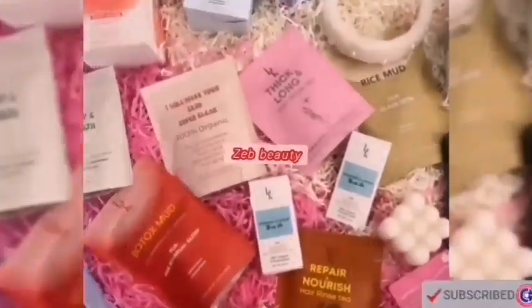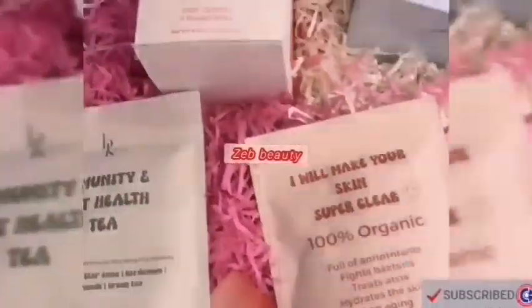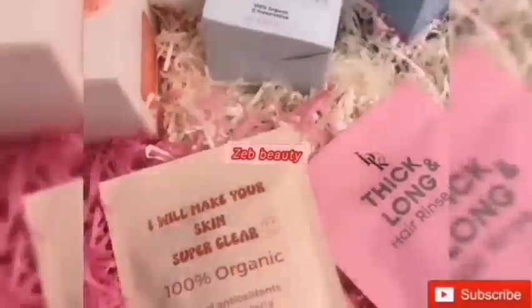I recommend you to try it out. I hope you guys like this video. For detailed price of products, watch it till the end and don't forget to like, share, subscribe to our channel and keep watching Zapp Beauty.